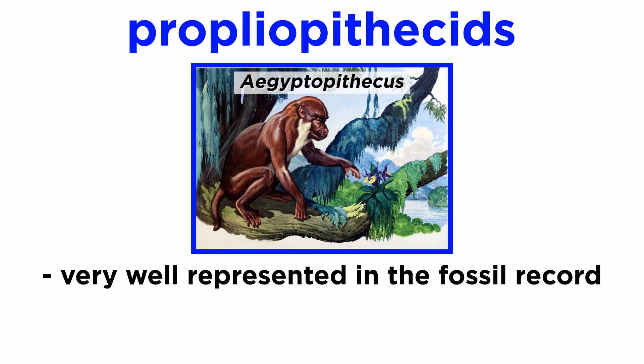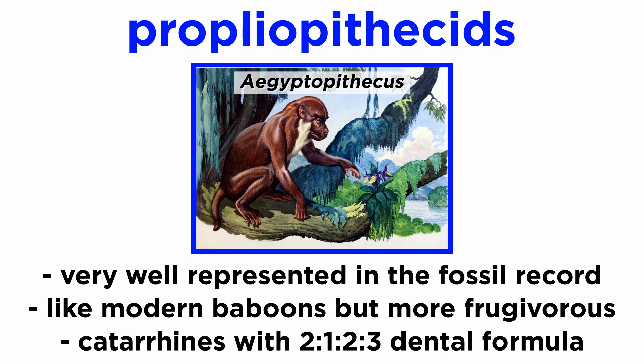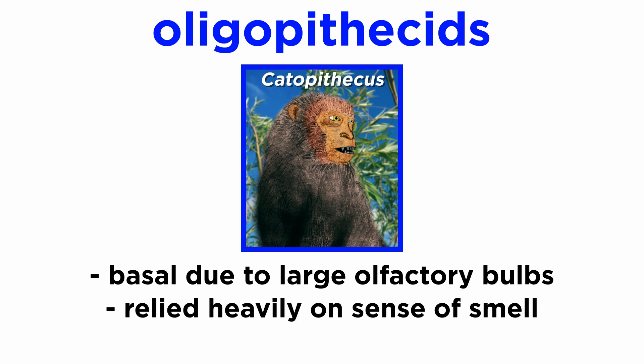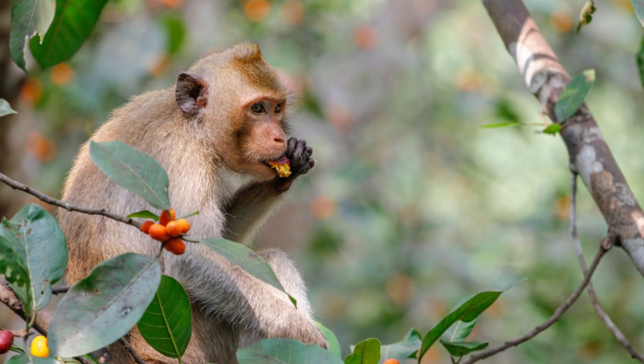Egyptopithecus is a member of the Propleopithecus group and is very well represented in the fossil record. These animals were similar to modern baboons, although they are less sexually dimorphic and potentially more committed to a frugivorous diet. They are definitely catarines, given that they boast the 2-1-2-3 dental formula. Oligopithecids, such as genus Catopithecus, may be extremely basal compared to the rest of the groups, as they have large olfactory bulbs. This means they relied more heavily on a sense of smell, which is comparatively unimportant to modern catarines. Modern catarines rely more on their detailed color vision, which allows them to exploit ripe fruits and detect minute facial expressions within their species.